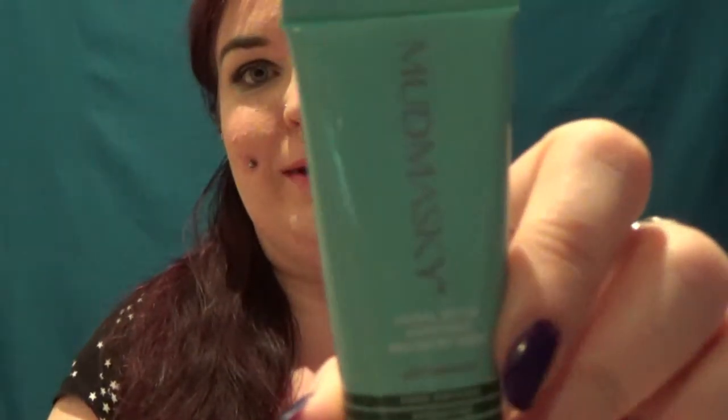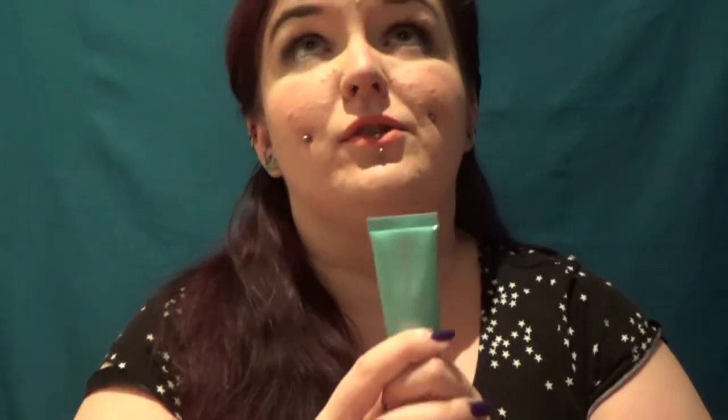Next is Mud Maskey — it genuinely says Mud Maskey. It's a facial detox purifying recovery mask: pH balanced, pore refining, hydrating, anti-aging, brightening, and smoothing. Wow, it does everything! It's also not tested on animals — bonus. One thing that bugs me about still getting Glossybox and Birchbox is that I'm not guaranteed products aren't animal tested. I really wish they'd make that an option when you sign up. I do love a good mud mask, so I'm looking forward to using this.